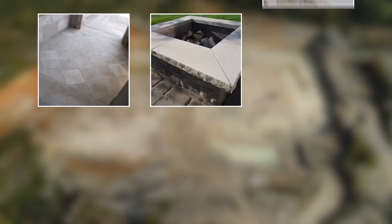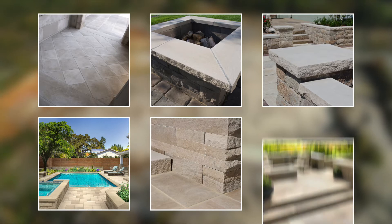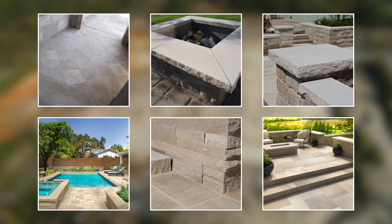Our urban hardscape products, which include pavers, wall caps, pier caps, pool coping, garden wall, and steppers, offer an expansive product line for dealers.